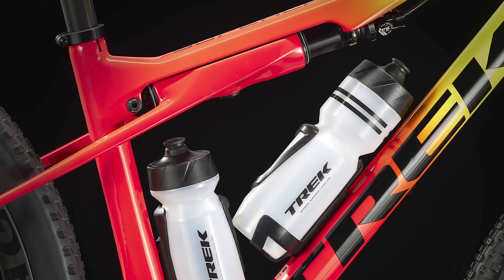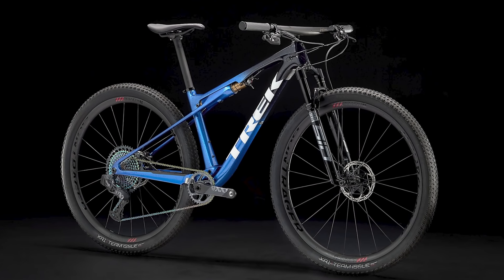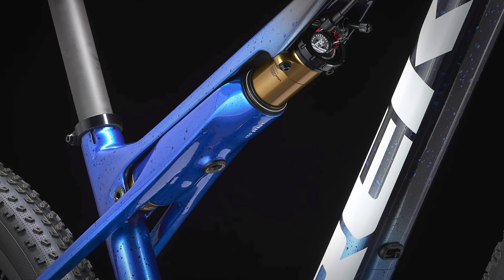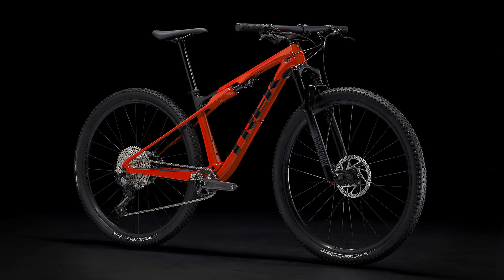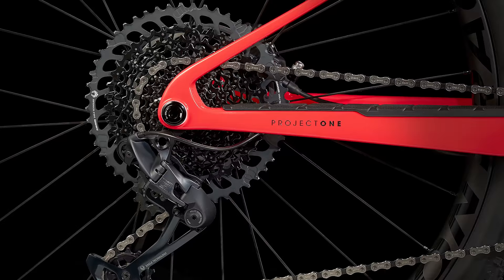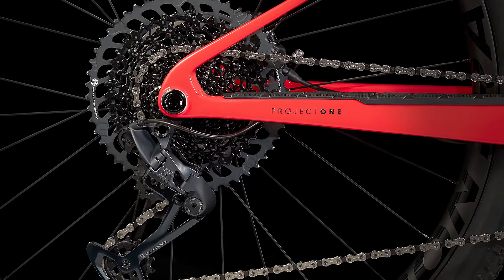There are six new models on offer for 2022, ranging up to the £11,100 Supercalibur 9.9 XX1 AXS. Knock that down to £3,850 for the 9.6, the most wallet-friendly of the latest builds, kitted out with a Shimano SLX and Deore 1x12 drivetrain.